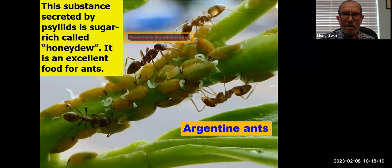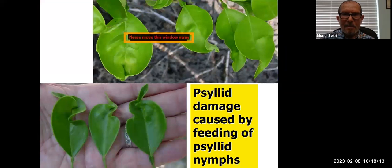The substance secreted by the psyllids is a product called honeydew — it is an excellent food for ants. The ants come to get the honeydew and at the same time they defend the psyllid from predators, so they work together. If you see psyllid damage caused by feeding of psyllid nymphs on your citrus tree, it means your tree is infected with citrus greening.